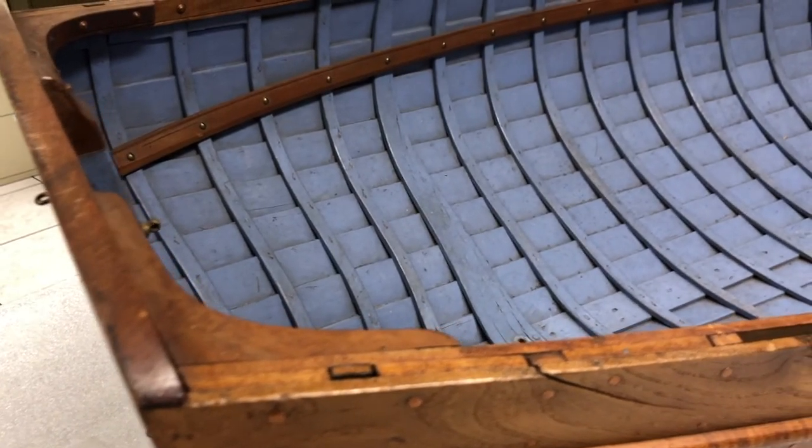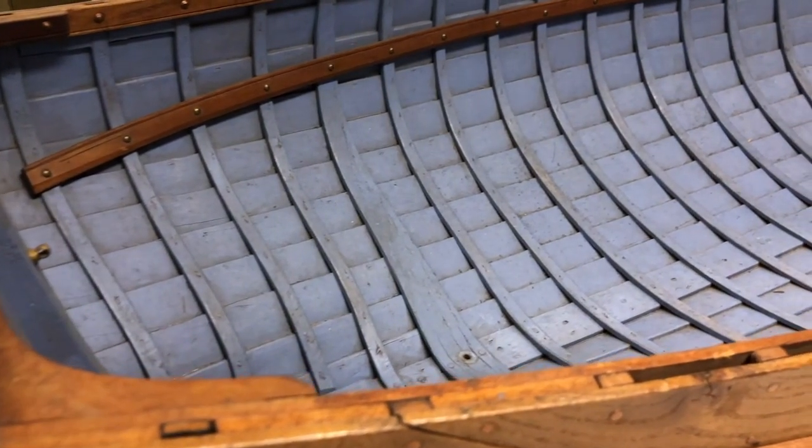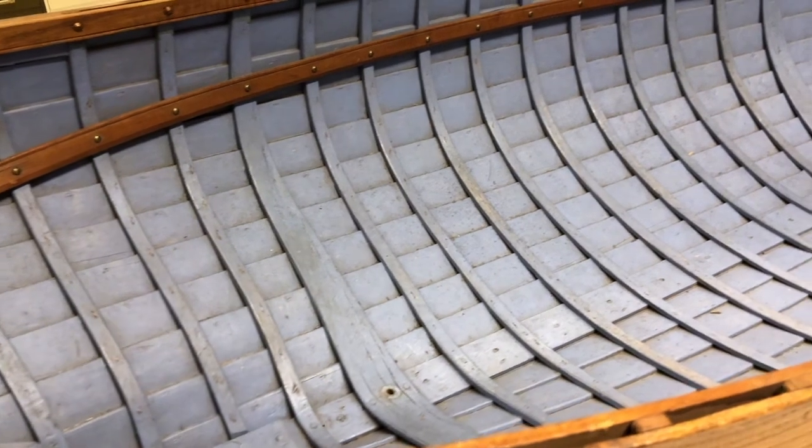Boats built like this were used in medieval Europe. Viking longships that crossed oceans used this method.